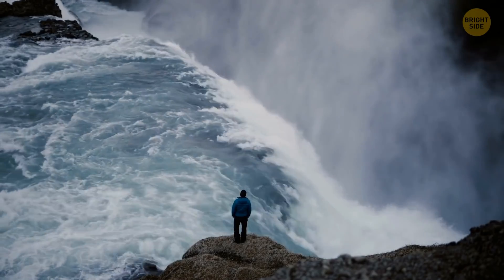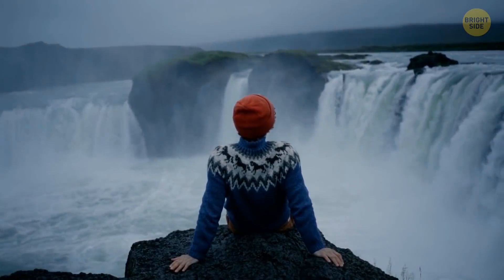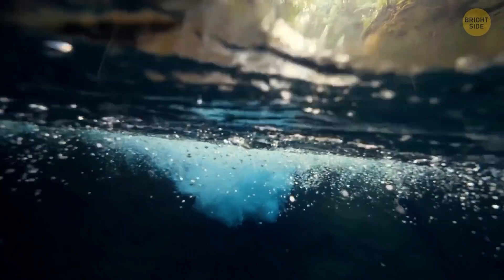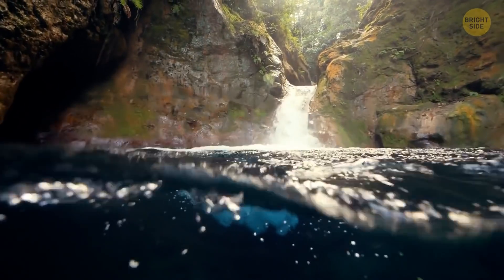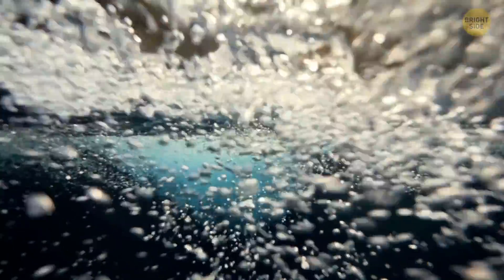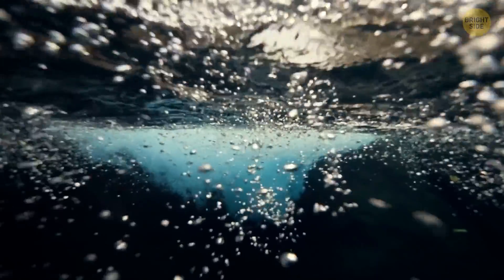It would be hard to visit the biggest waterfall in the world because it's underwater. Deep down below, there are fissures and caverns on the ocean floor. They form when water oozes through the layers of salt that are beneath it.